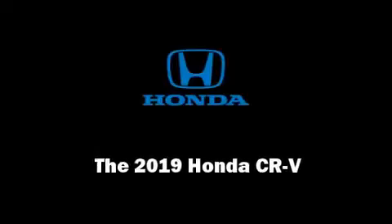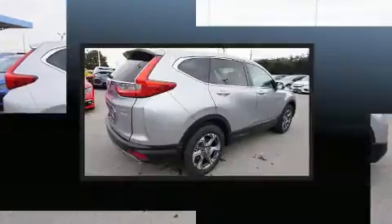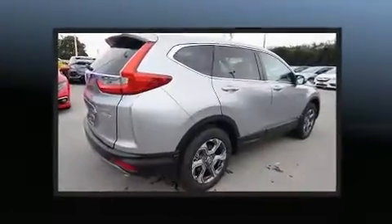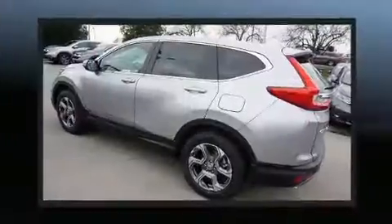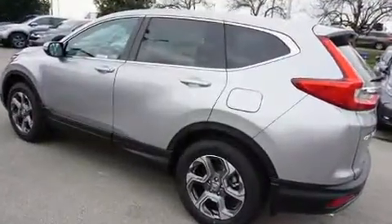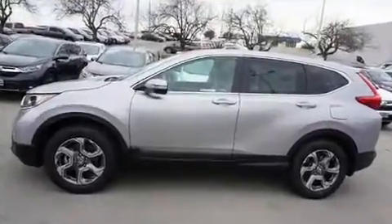Sensibility and practicality define the 2019 Honda CR-V. Smooth gear shifts are achieved thanks to the efficient four-cylinder engine, and for added security, dynamic stability control supplements the drivetrain. A turbocharger is also included as an economical means of increasing performance.